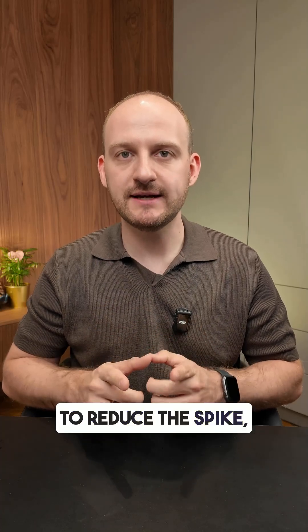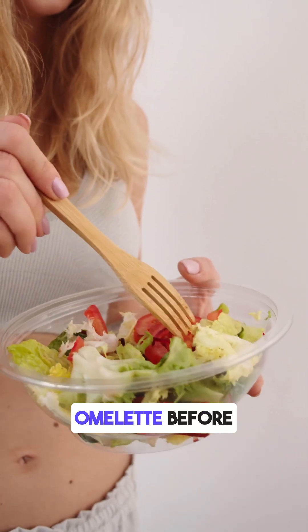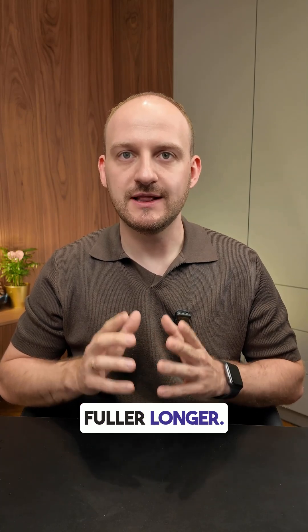To reduce the spike, try adding protein like egg, or eat a veggie omelette before your oats. That helps to slow down the absorption and keep you fuller longer.